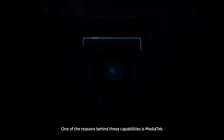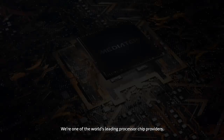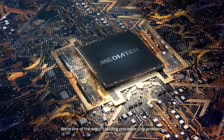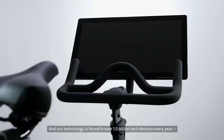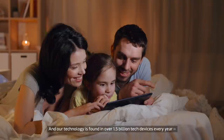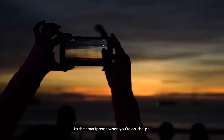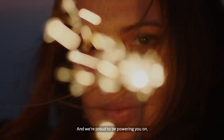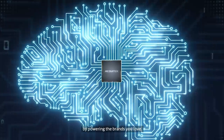One of the reasons behind these capabilities is MediaTek. We're one of the world's leading processor chip providers, and our technology is found in over 1.5 billion tech devices every year, from the smart speakers in your home to the smartphone when you're on the go. And we're proud to be powering you on by powering the brands you love.